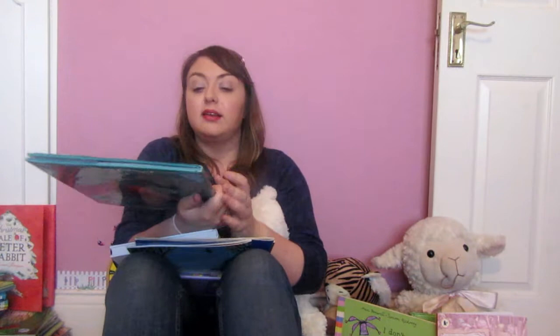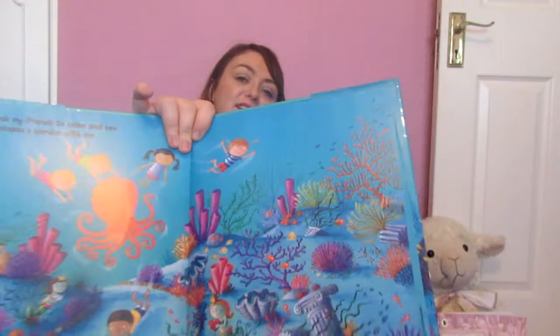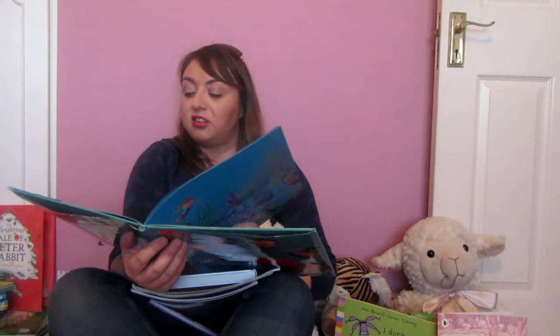My Octopus's Garden in the shade — I love the Beatles, I've been obsessed since I was a child. Ringo Starr is my favorite, and Octopus's Garden is one of my favorite Beatles songs of all time. I bought this when Charlie was a baby — I knew she was going to learn it. It's beautifully illustrated with very bright psychedelic colors, which is fitting for such a trippy song. You get a CD with it and Ringo actually narrates the song through it.